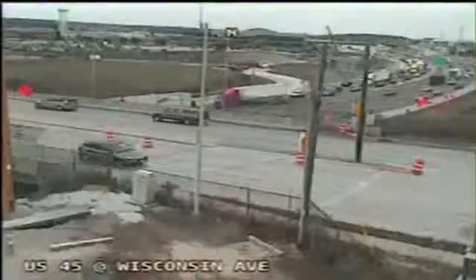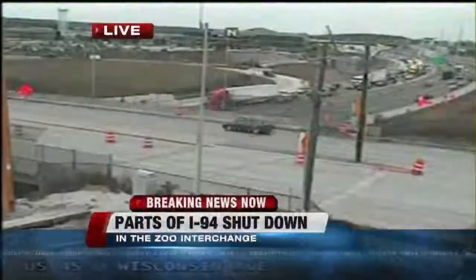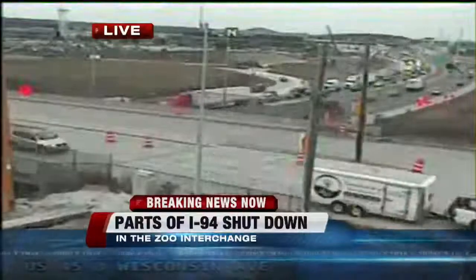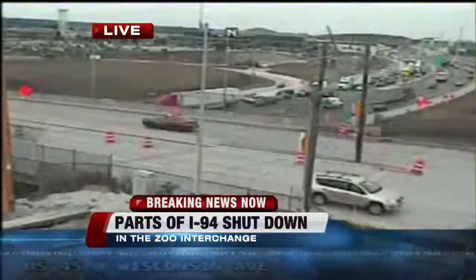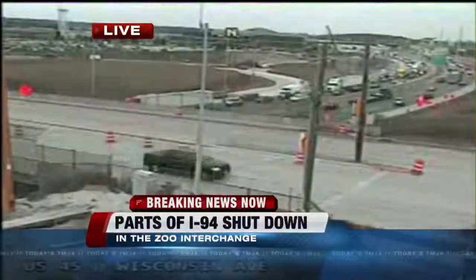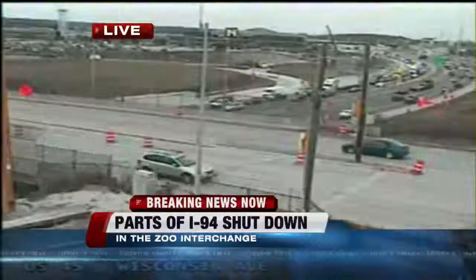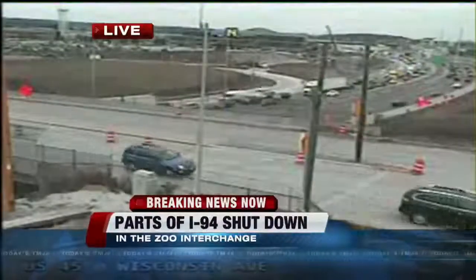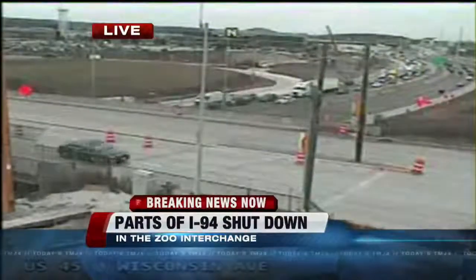Our weekend is getting off to kind of a messy start if you're planning to travel on I-94 out west of the zoo interchange. This is a live picture from our DOT cameras. There is a power line that has come down across I-94 west of the zoo interchange. Eastbound traffic on I-94 between Moreland Road and the zoo interchange is completely shut down.